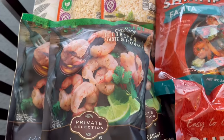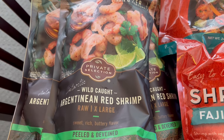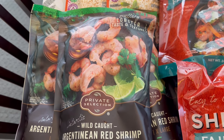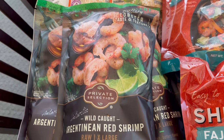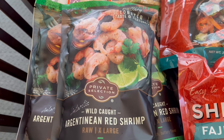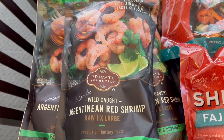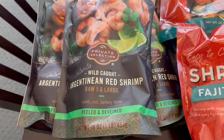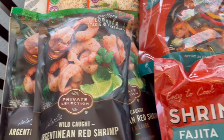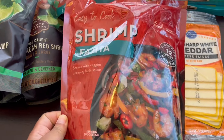I also grabbed some Argentinian red shrimp, which I love. It is peeled and deveined, and these bags were on sale for $7.50 each with your card. Normally I get my Argentinian red shrimp from Costco and Sam's because it's usually cheaper there, but at $7.50 a pound it was cheaper to pick it up today at Kroger, so I grabbed three bags.